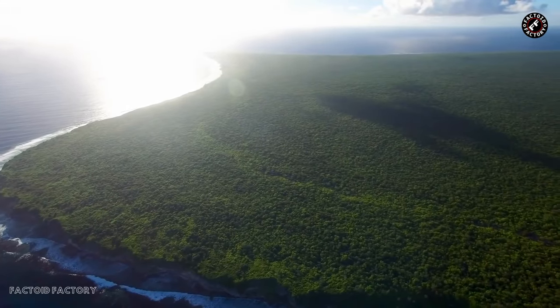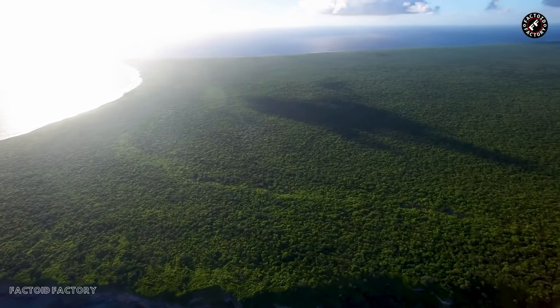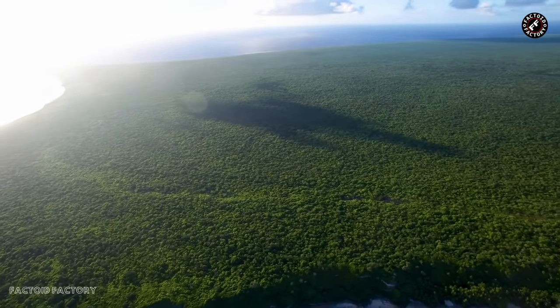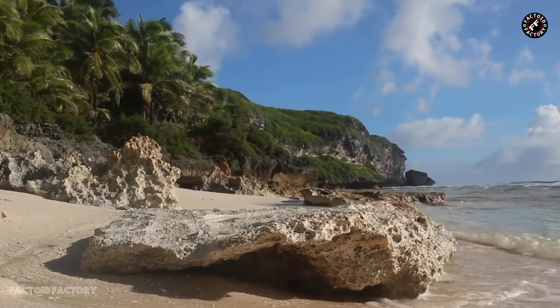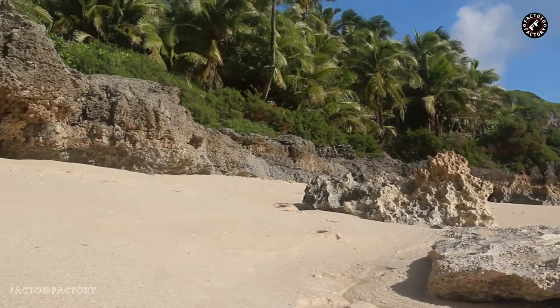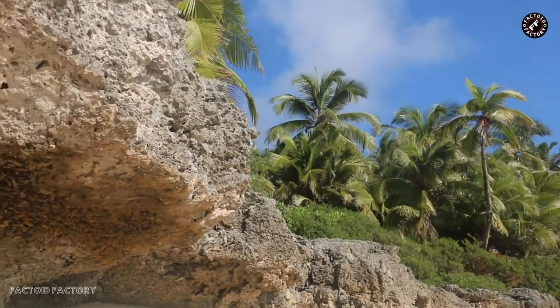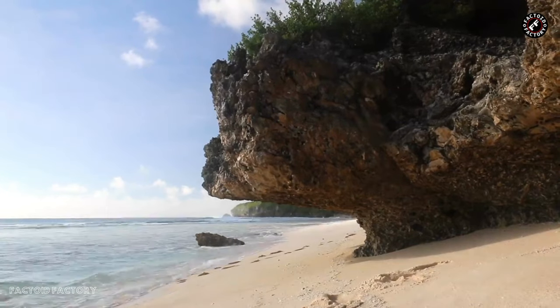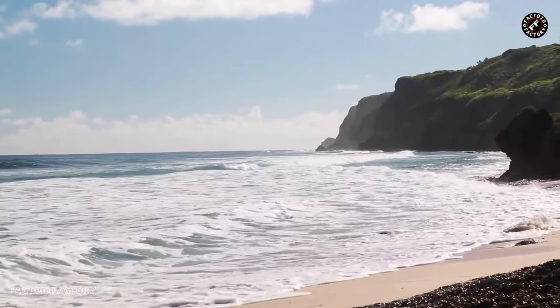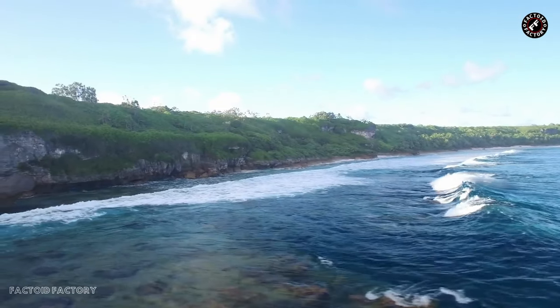The island is characterized by its rugged terrain, jagged limestone cliffs, and dense vegetation that blankets the landscape. As a coral atoll, Henderson Island is primarily composed of calcium carbonate, a mineral formed by the accumulation of the skeletal remains of countless coral polyps. Over time, these coral reefs grew and developed into the limestone foundation that now supports the island's terrestrial ecosystems.